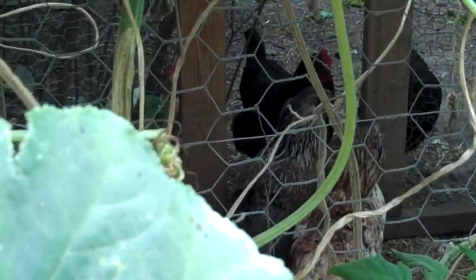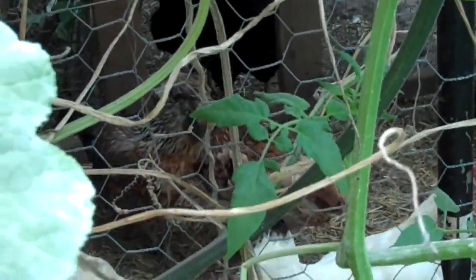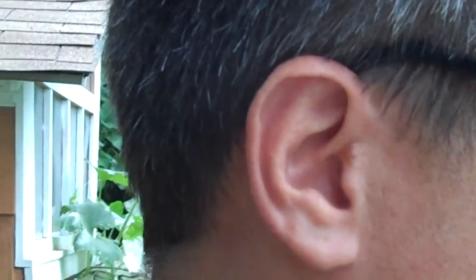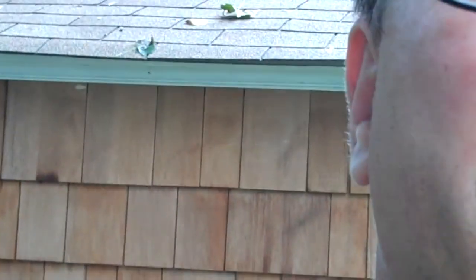All the girls are looking good — the new girls are doing quite nicely and have managed to keep most of their feathers. That's pretty much where we are with the garden this summer. We'll probably shoot another video in another week or two, or possibly one at the community garden, since the community garden's done really well too.